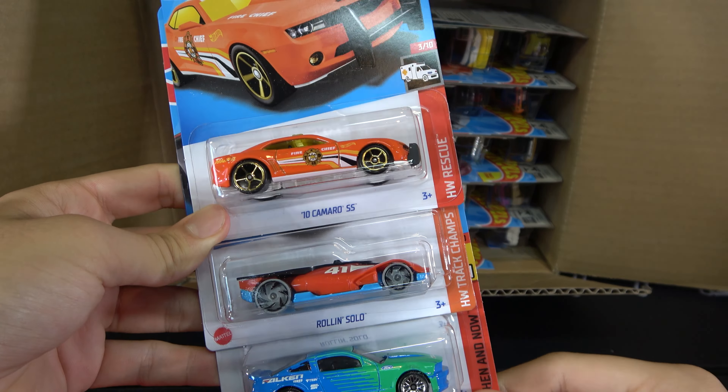Then we have a '94 Toyota Supra, tuned version, which is pretty cool. Volkswagen ID Buzz, and a Corvette C7-Z06. Then we have a Porsche 911 Carrera RS 2.7, Batmobile, and Rescue Duty.